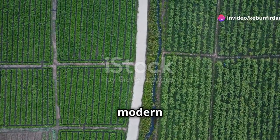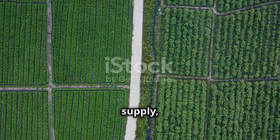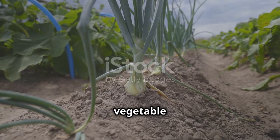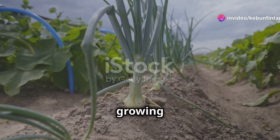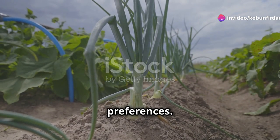Feeding the world — a look at modern vegetable farms. These farms are the backbone of our food supply, ensuring that fresh produce reaches our tables every day. Large-scale vegetable farms are essential to feeding the world. They span vast areas, growing a wide variety of crops that cater to diverse dietary needs and preferences.